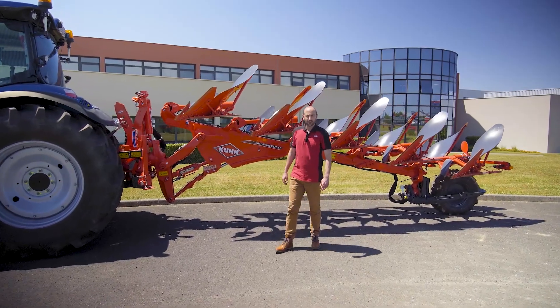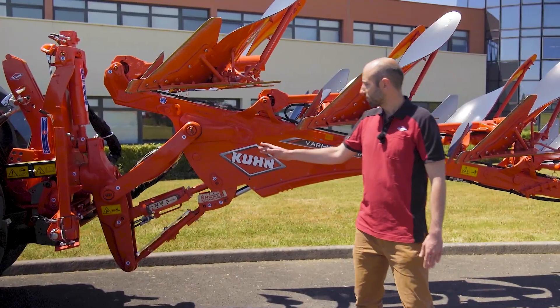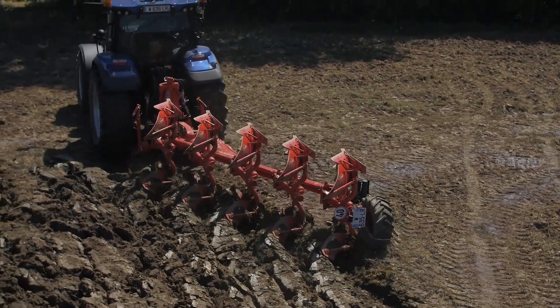Finally, performance is enhanced thanks to the smart design of the Master M. Its center of gravity is closer to the tractor, making it easier to lift the machine and to work in the headlands.